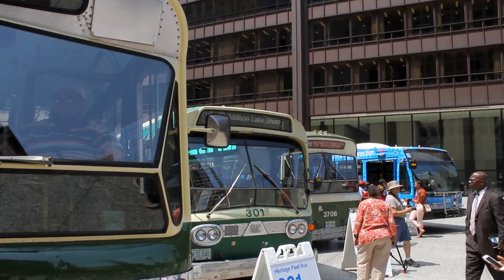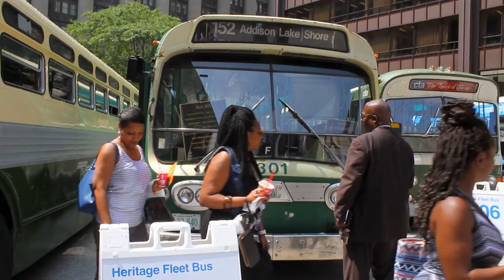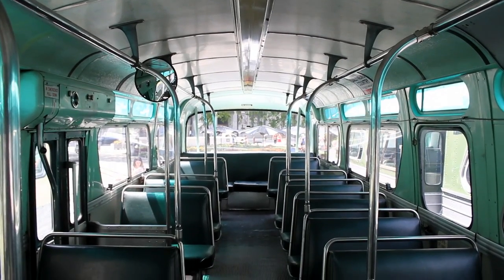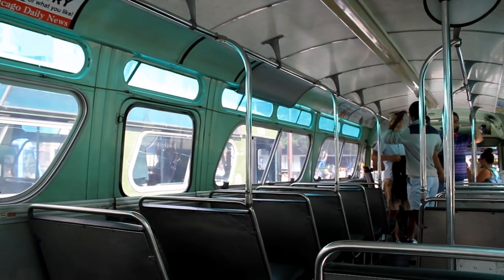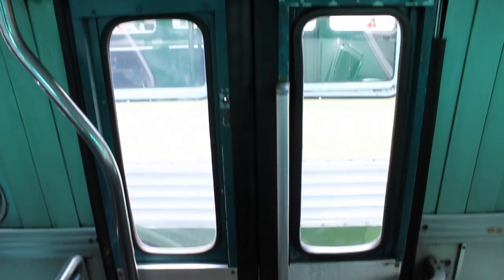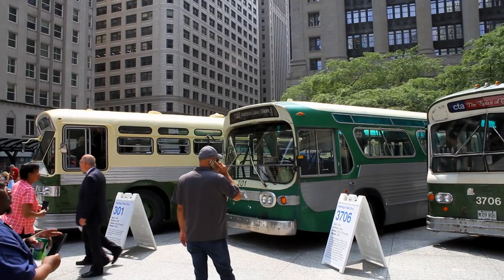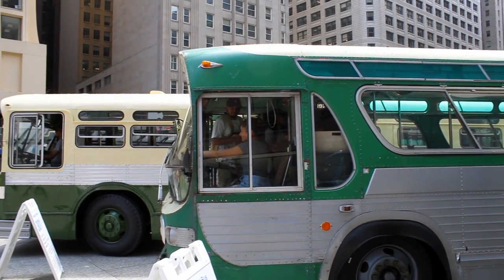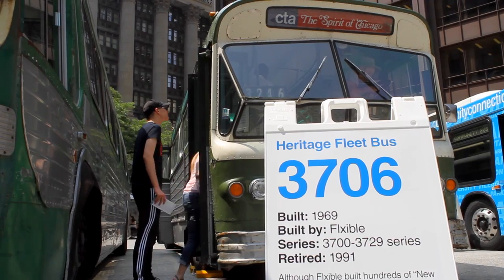Bus 301 was constructed in 1962 and was part of the CTA's 300 to 449 series buses. It features the streamlined new look style, rather than the old boxy style of the 50s. This bus was in service from 1962 to 1983. In 1962, the fare was just a quarter, although by 1982 it had increased to a whopping 90 cents.